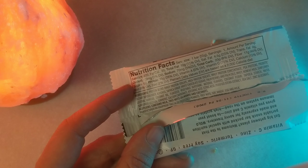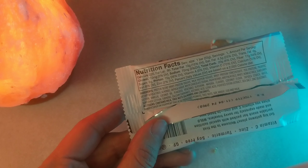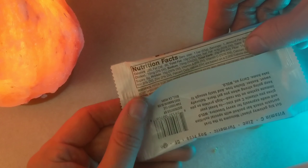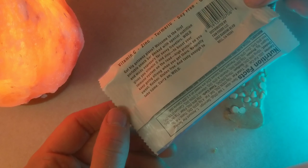The new nutrition facts label is supposed to tell you when it has added sugars. This doesn't necessarily look like the new label, but maybe for bars it doesn't have to go into more detail — I'm not really sure.